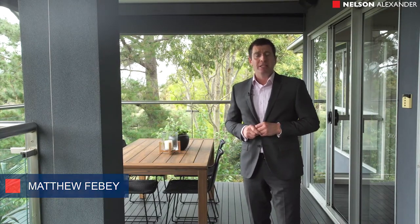Hi, my name is Matthew Phoebe from Nelson Alexander and I'm absolutely delighted to be able to show you number 453 Buckley Street in Essendon West.